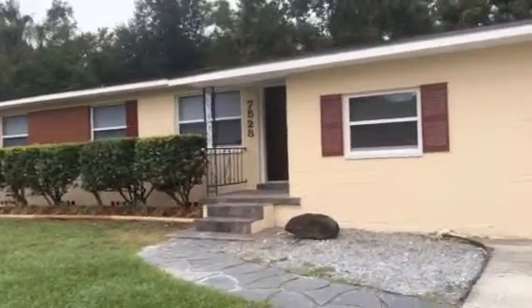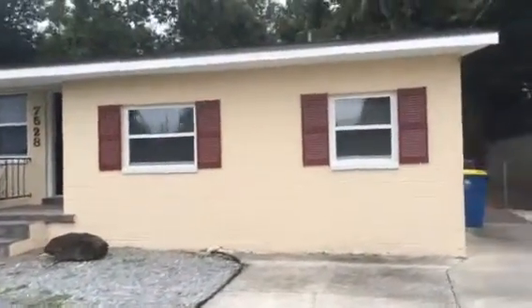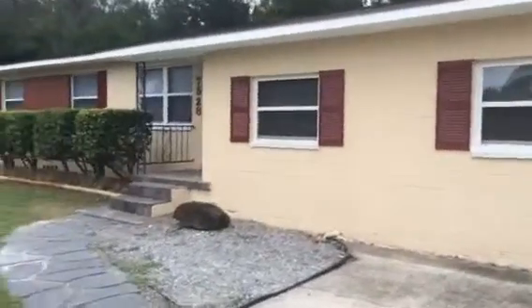Hey, it's John at 7528 Dalehurst Drive for a final walkthrough. Our work on this project is finished and the house is ready for rent.